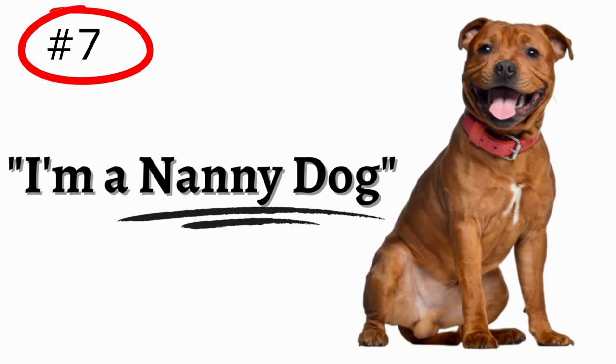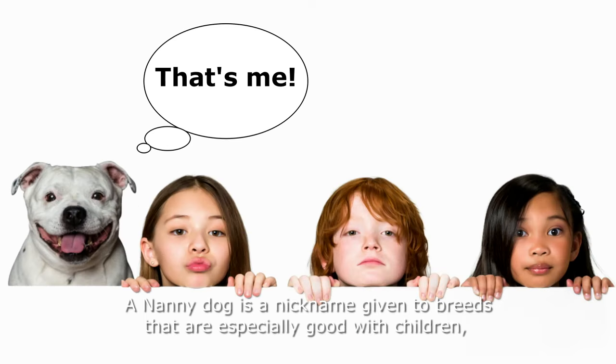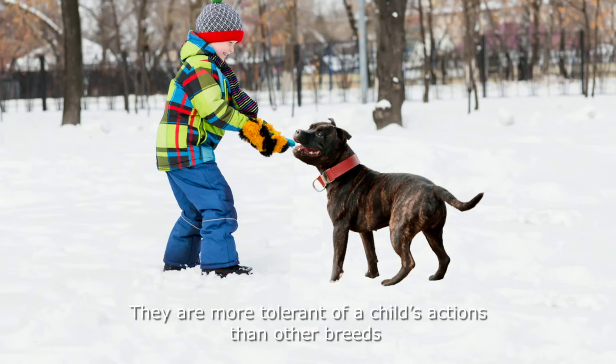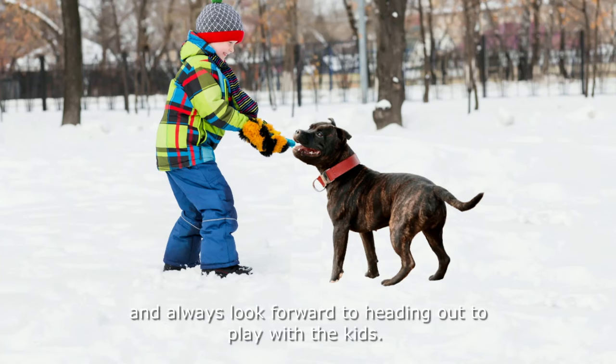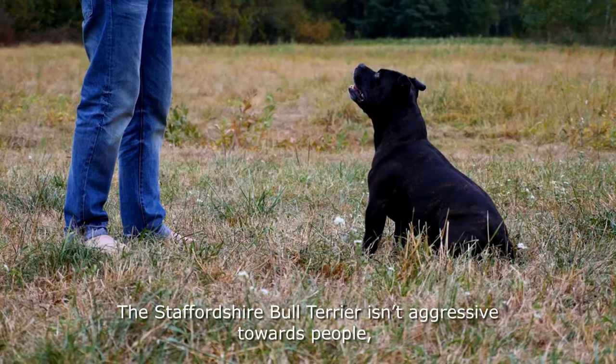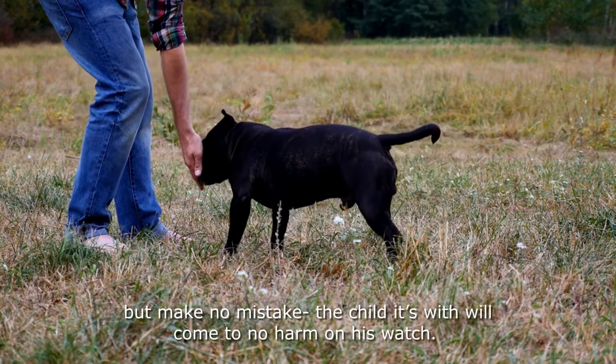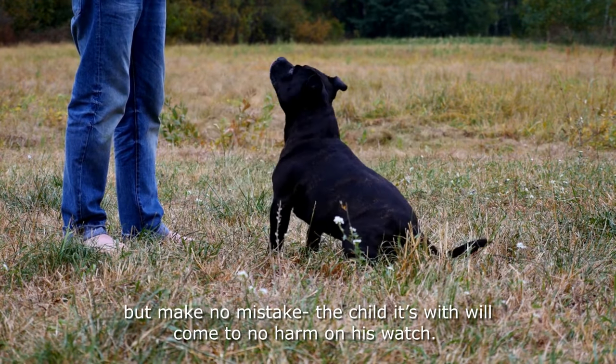Number 7: The Nanny Dog. A Nanny Dog is a nickname given to breeds that are especially good with children, as well as behaving like a child's personal bodyguard. They are more tolerant of a child's actions than other breeds and always look forward to heading out to play with the kids. The Staffordshire Bull Terrier isn't aggressive towards people, but make no mistake — the child it's with will come to no harm on his watch.